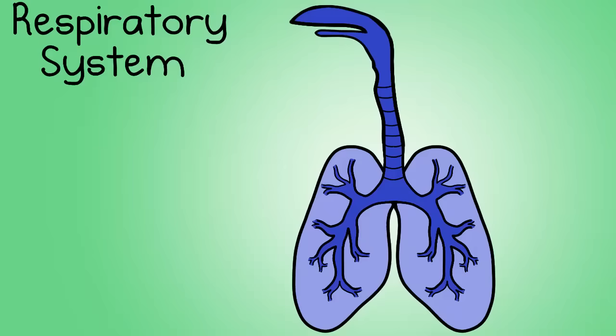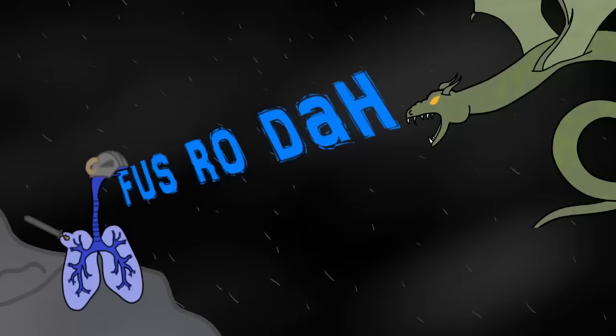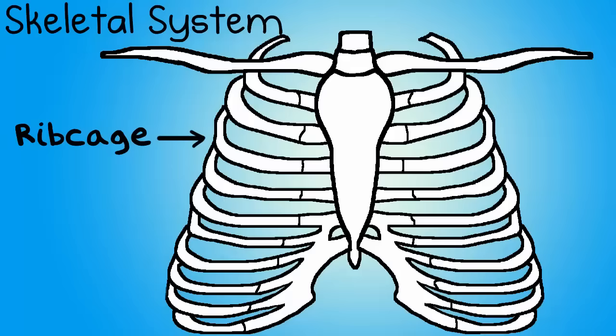Number ten, the respiratory system. This involves the lungs, and this system involves the intake of oxygen into the body and exhaling carbon dioxide from the body. Remember that your cells need this oxygen, and they need to get rid of carbon dioxide in order to function correctly.